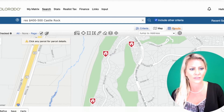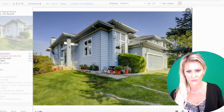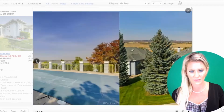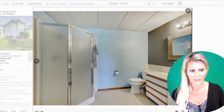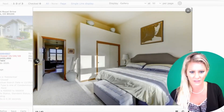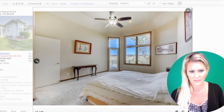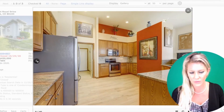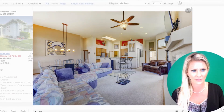Let's have a look at condos in the $400,000 to $500,000 range — again, very few and far between. Taking a look at one, it has a beautiful view and a community pool. It could use some upgrading but has a nice kitchen and is quite spacious. That's what you're getting for a condo in the $400,000 to $500,000 price point in Castle Rock.